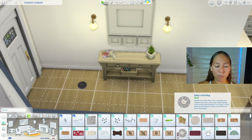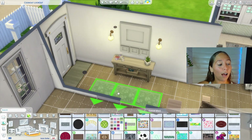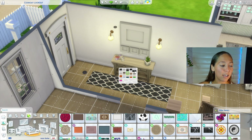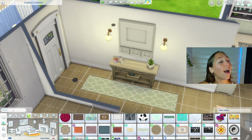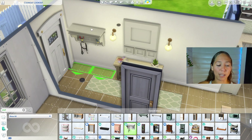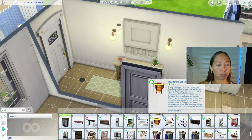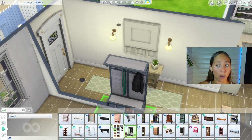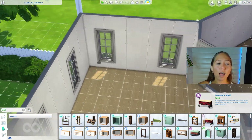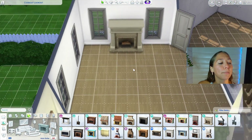I love building — I don't know if I'm a great builder, but I do it a lot. And I am guilty of having bought packs simply for the items. I actually happen to really like Growing Together — I'm a family gameplay girly, that is right up my alley. But when I tell you, between the tile floors, the showers, the bathroom items, the wall sconces — what a top tier pack. A top tier pack.